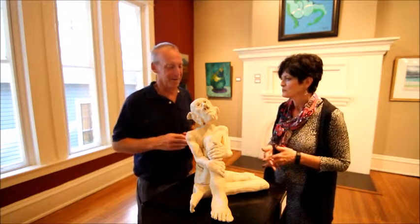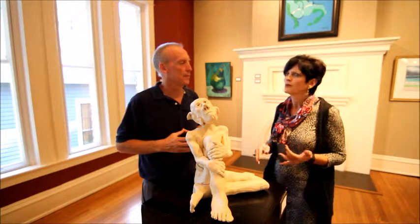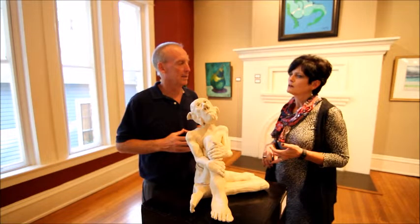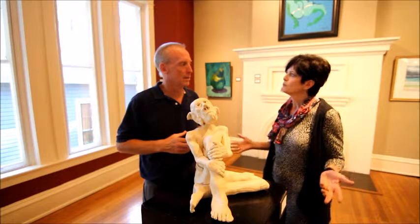Is there just sculptures here or are there other things? Lots of other things. We have pottery, we have more traditional art like oil and acrylic and watercolor. There's something in this show for everyone.